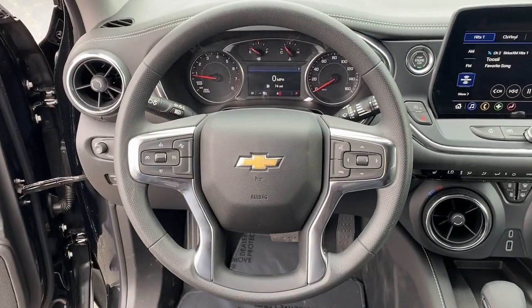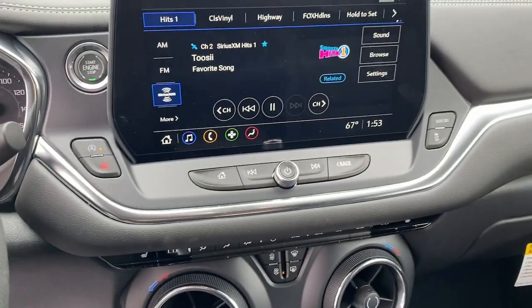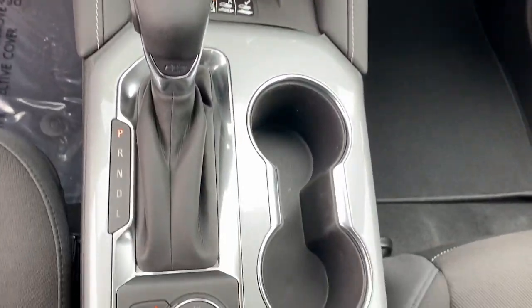Feel calm and confident in this well-equipped Blazer. Treat yourself to a test drive today. Our staff will toss you the keys and give you an outstanding experience.